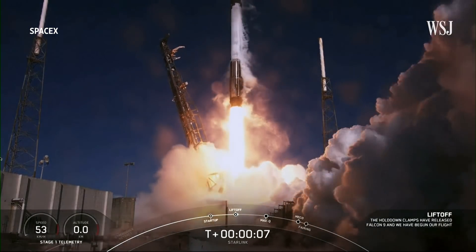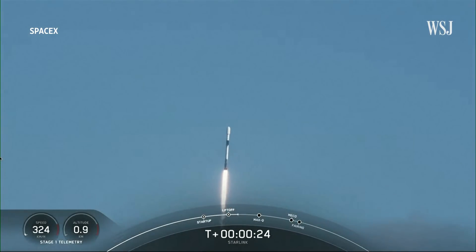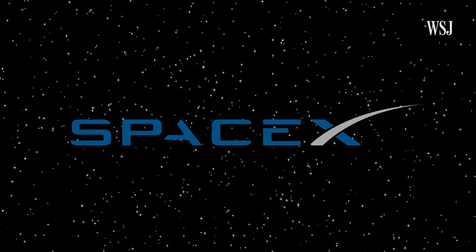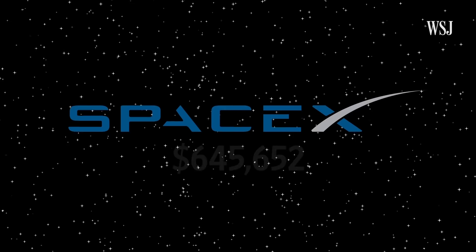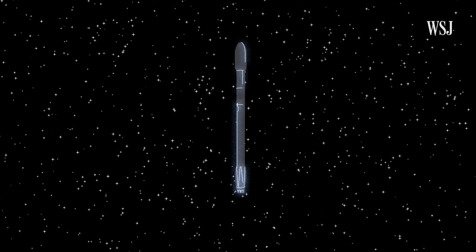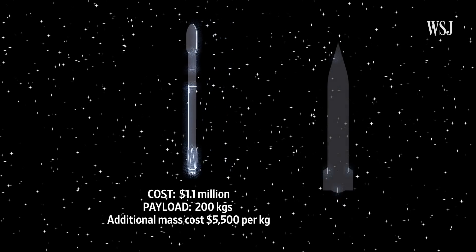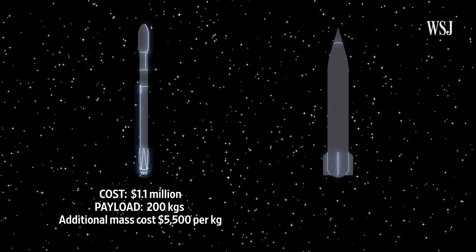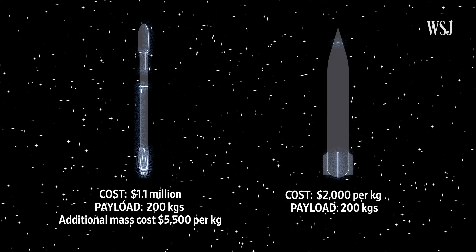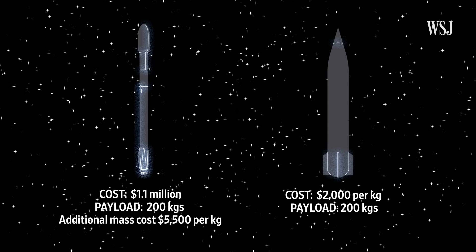Since 2000, the average cost of launching an object into space has fallen dramatically thanks to new launch providers such as SpaceX and others. SpaceX's rideshare program, in which satellite operators reserve space on a rocket with unrelated operators, now lists costs as low as $1.1 million to place up to 200 kilograms into sun-synchronous orbit, with additional mass costing $5,500 per kilogram. SpinLaunch said the widespread adoption of its technology would bring the cost per launch down to $2,000 per kilogram during early commercial operations, with costs expected to drop into the hundreds of dollars per kilogram as the system matures.